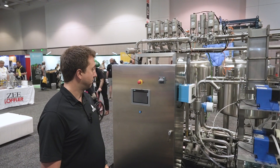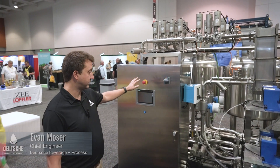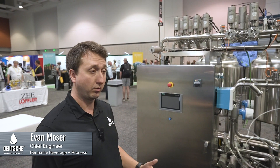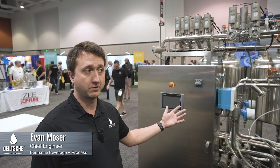All Siemens controls — very robust and reliable. We also have the ability to remote in and provide updates and service remotely, so nobody has to show up on-site to service your unit.